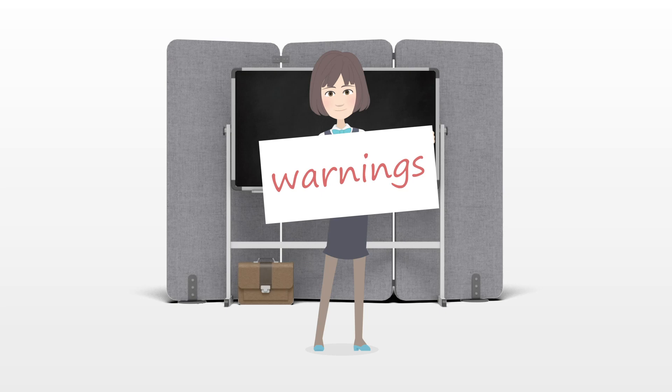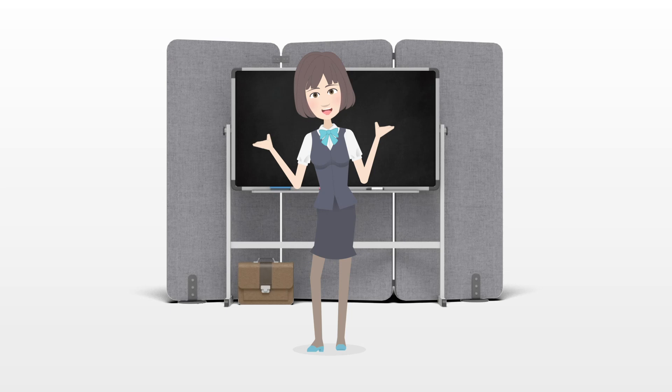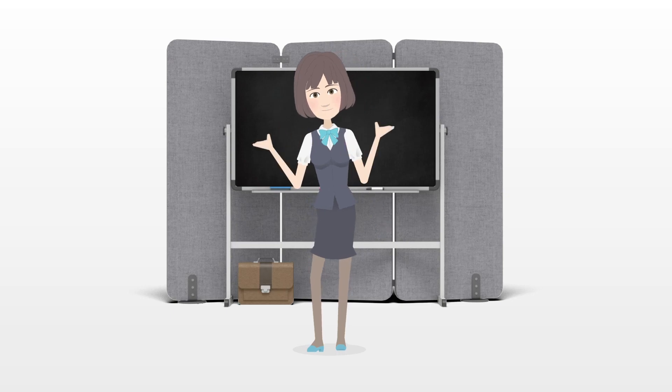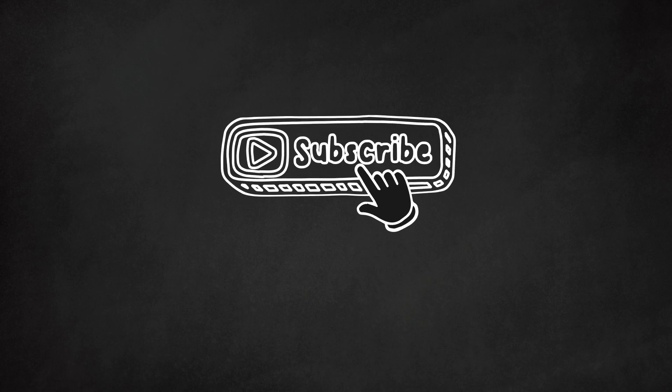Warnings: If you start to experience pain in your upper body, severe joint pain, or nausea, you should stop running. Pushing yourself too hard when you experience severe pain can exacerbate an injury. If you start to experience pain in your lower body, stop as well.